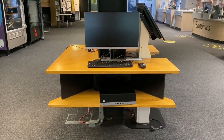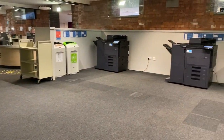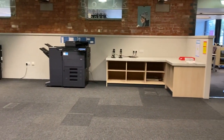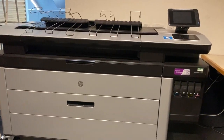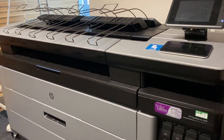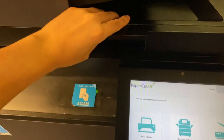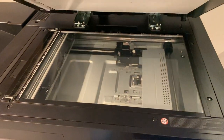On the ground floor you can use our short stay computers. These are good for printing documents, although there are printers on every floor including the plotter printer on the first floor which can do large-scale printing up to A0. Our printers can scan, photocopy and print. You can add print credit on your online library account.